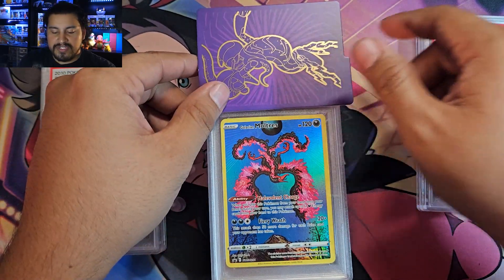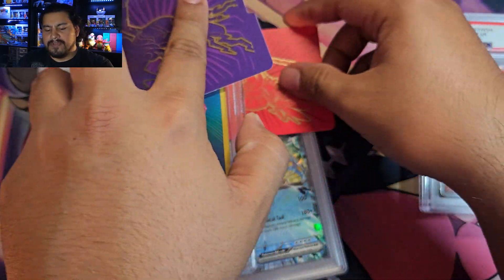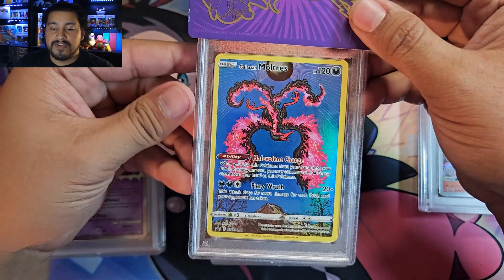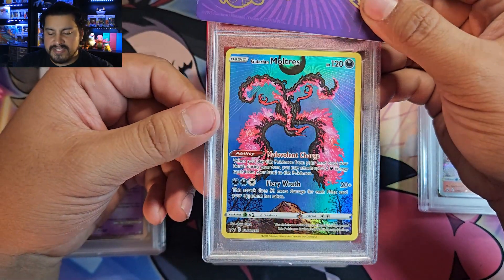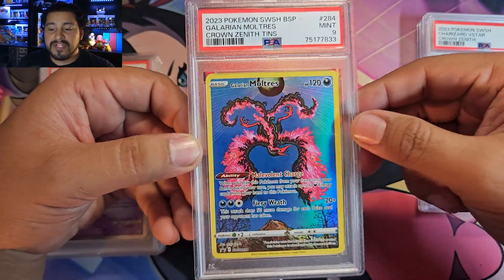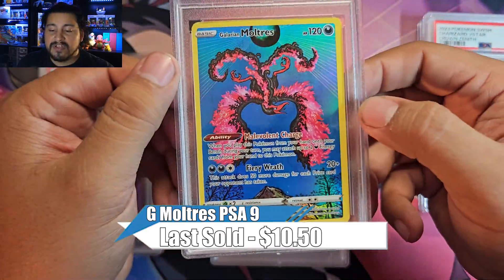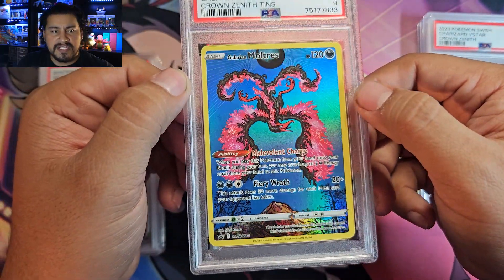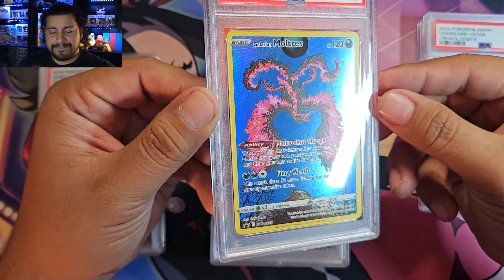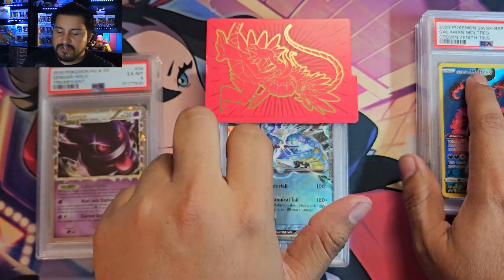And we got a Moltres — the Galarian Moltres from the 10s promo. Let's go ahead and check it out. I think I only sent in one — the Zapdos or Articuno I did send in another submission I recently have. This one got a 9. Not terrible, but these promos are always tough to get a 10. They're still susceptible to damage on the corners and the edges.